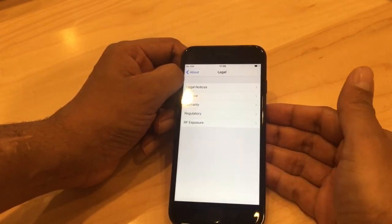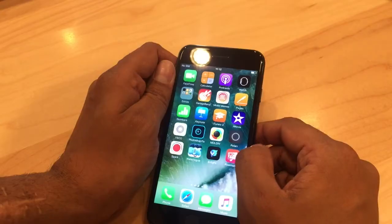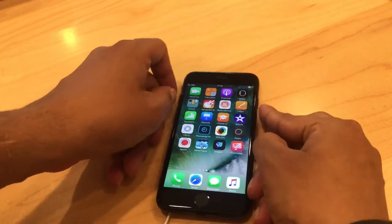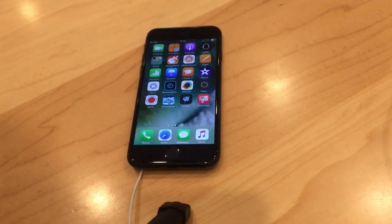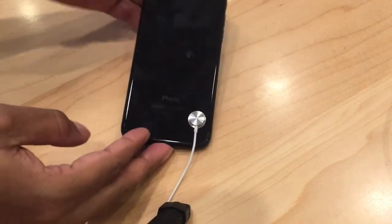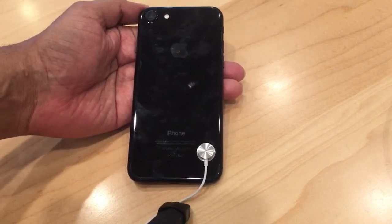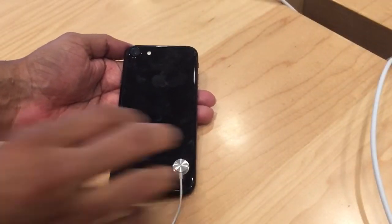It comes with a standard 2 GB RAM. Now let's talk about the camera — the camera quality is exceptional, as good as it can get on a mobile phone. The primary camera is a 12 megapixel camera and the secondary camera is a 7 megapixel camera. Enough of technicalities — let's talk about how feasible this phone is to use compared to the price tag it carries.